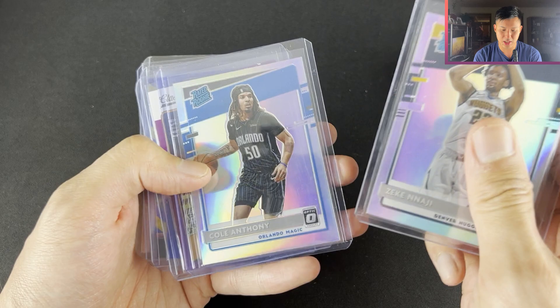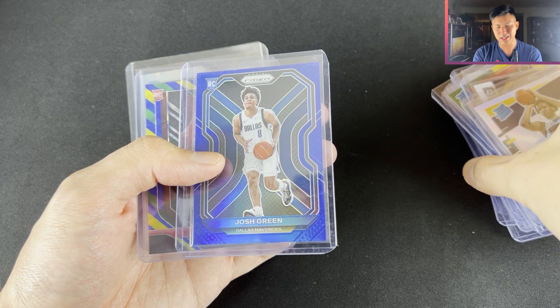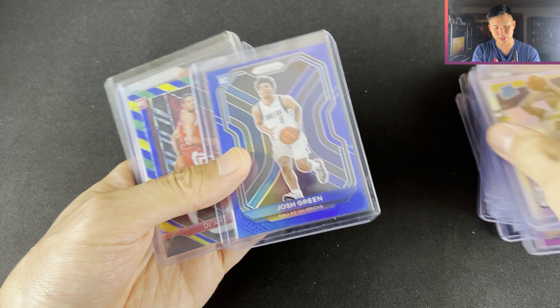Josh Green — all the Aussies that watch my videos, what do you guys think of Josh Green? I know a lot of people put him off, but he's had some glimpses and I don't mind him — I just don't know if he's going to have a role at Dallas. It's very interesting.